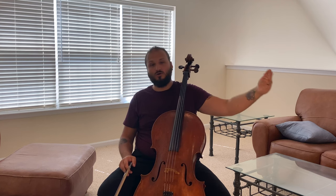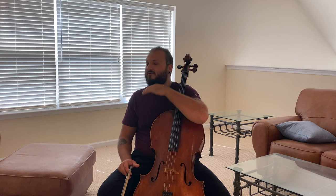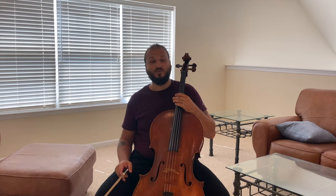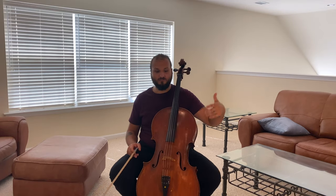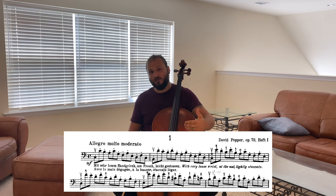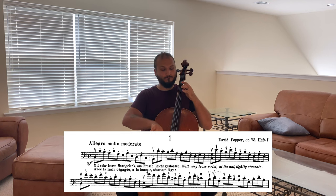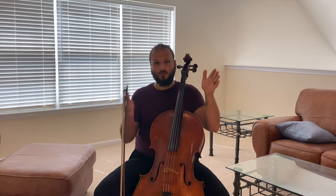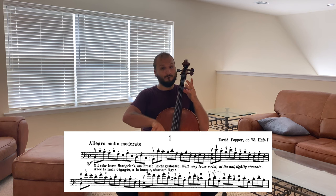There's a big overarching structure here: the first several bars are also repeated at the end, giving it that ABA or sonata form — taking something, developing it, and bringing it back. That's a very common classical technique. On a smaller scale, we have different phrases that repeat. For example, the first five bars are basically the same pattern: a low note jumping up to a high note, then playing your arpeggio.